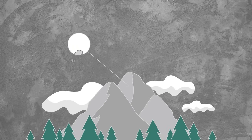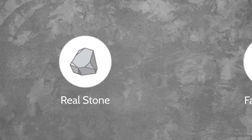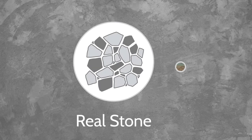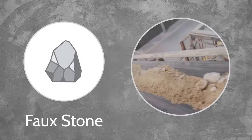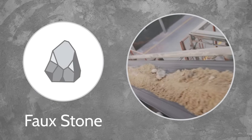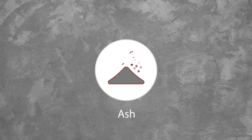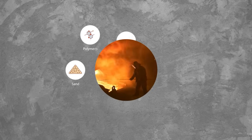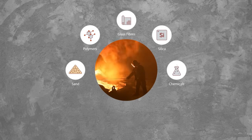That's just the beginning of faux stone's environmental impact. Concrete is made by pulverizing natural stone and burning it at high temperatures to make ash. That ash, mixed with more crushed natural stone, makes up 90% of concrete. The remaining is a combination of sand, polymers, glass fibers, silica, as well as other chemicals.